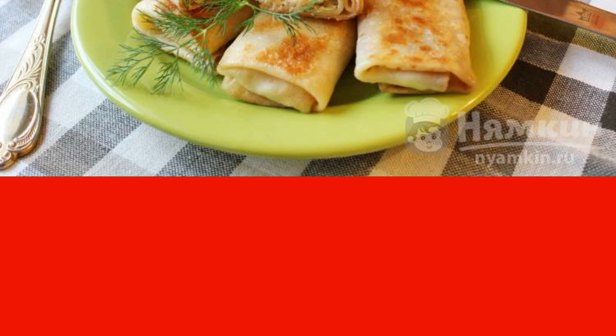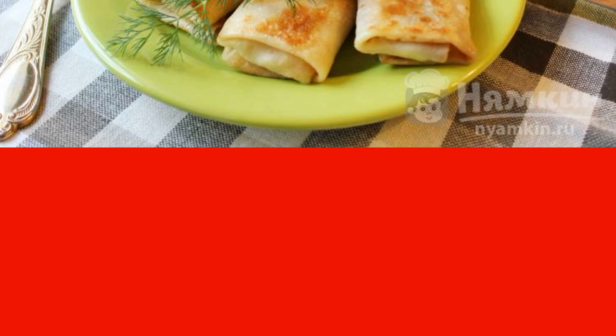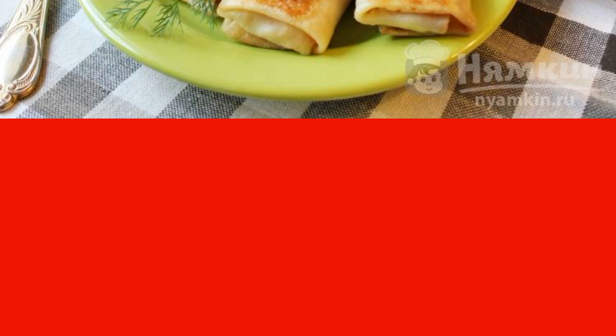Today I have pancakes with boiled turkey, fried onions and eggs. Delicious, satisfying and healthy.